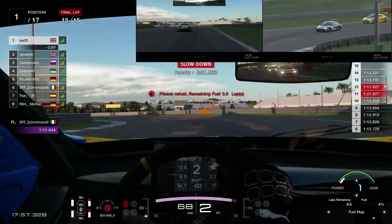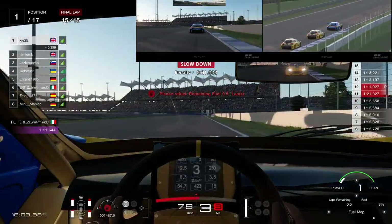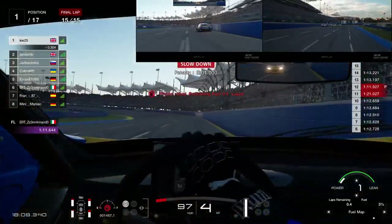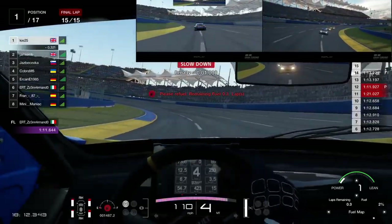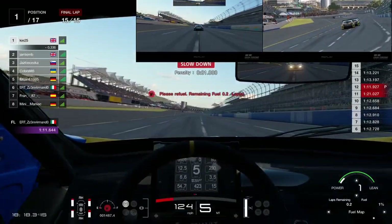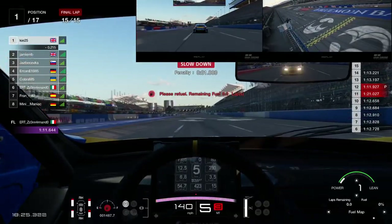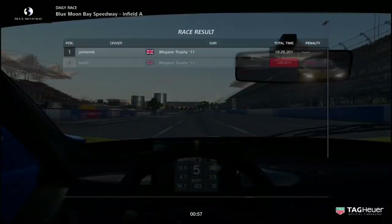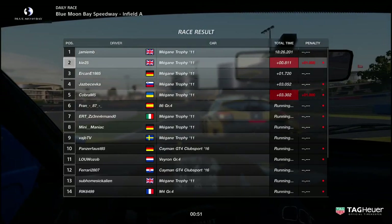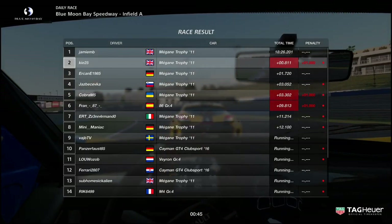I didn't really care about the penalty — I know at the end of the results he'll probably get the win on time, but I just wanted to cross the finishing line first. It's more of a moral victory because the penalty wasn't my fault. This again shows why they need to fix the penalty system — in an important FIA race, a one-second penalty for something not your fault would be very frustrating. But for daily races I just wanted to finish first. Unfortunately, end result is P2.